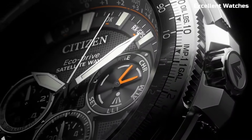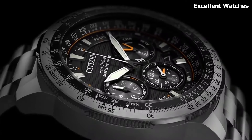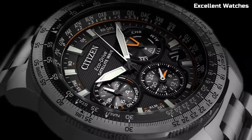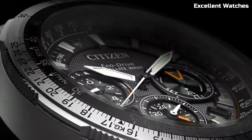Its eco-friendly EcoDrive technology ensures it's powered by any light source, eliminating the need for battery changes. For those who demand both sophistication and high-tech performance, this timepiece is a perfect fit, offering unmatched precision and timeless elegance.